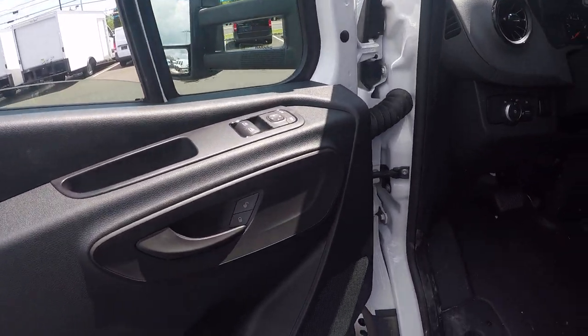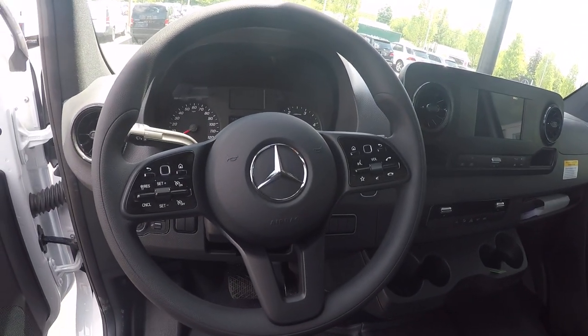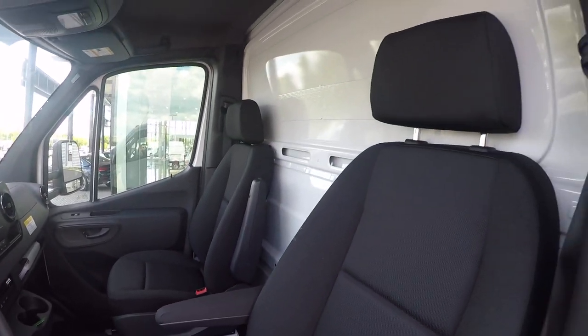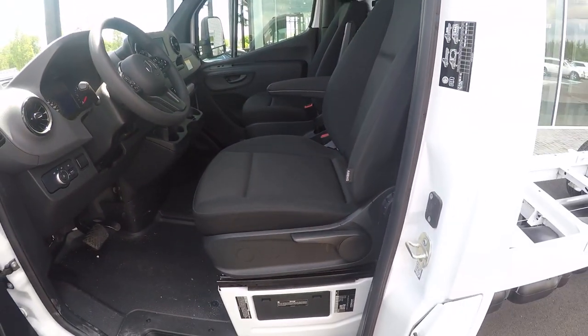You have power windows and power locks, a full set of steering wheel controls, and the 7-inch MBUX system. Being a cab chassis and not a cutaway, it does have a solid back wall and the comfort seats.